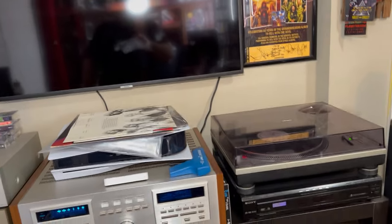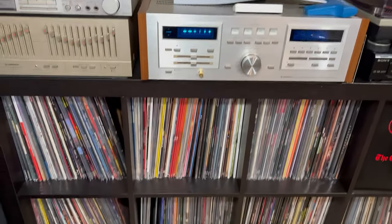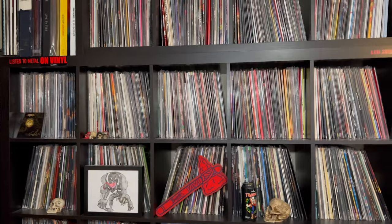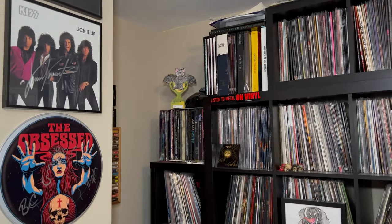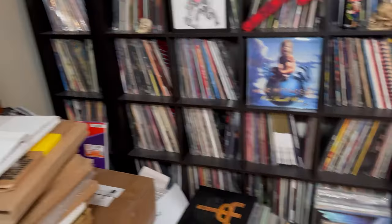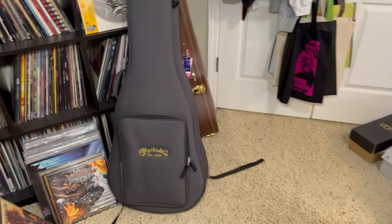Down here, the way the record collection is set up — this is my metal, rock, and hard rock. It's 90 percent metal and hard rock. I've got some box sets up on the corner there. That's the main section through S, and then you come over here and that's the rest of that section.